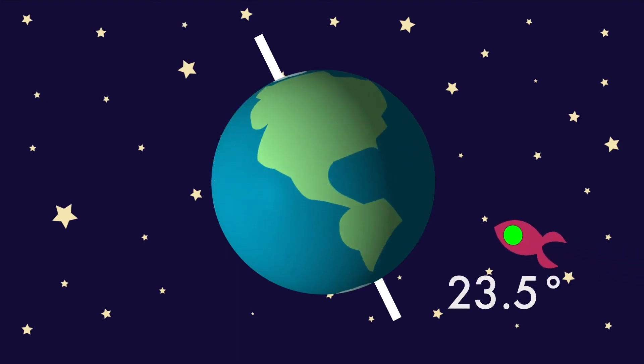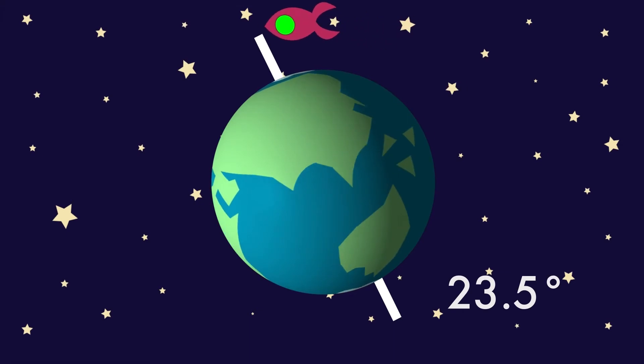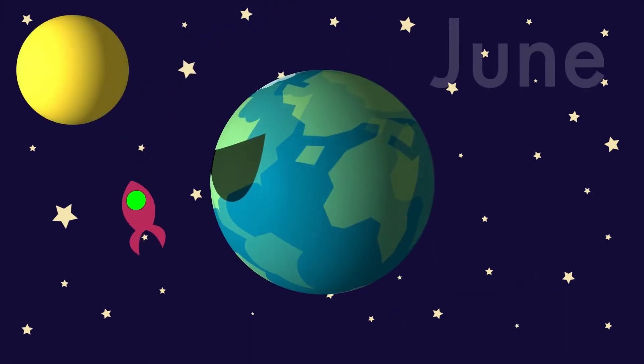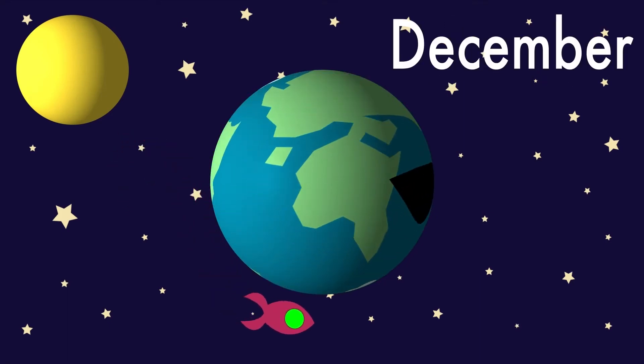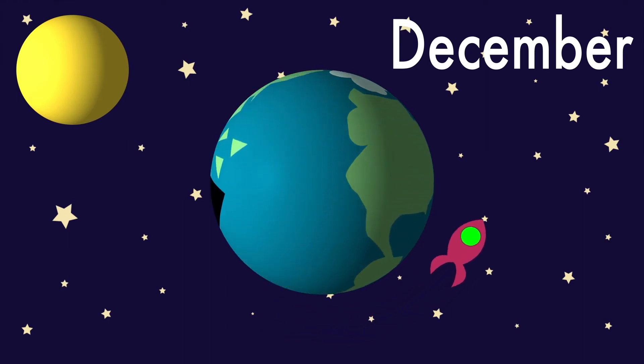The Earth is tilted at 23.5 degrees at all times, but during certain parts of the year, based on how the Earth turns, seasons change. Starting in June, the northern hemisphere is the one tilted toward the sun. During the December months, the southern hemisphere is actually tilted toward the sun, resulting in summer in the southern hemisphere and winter in the northern hemisphere.